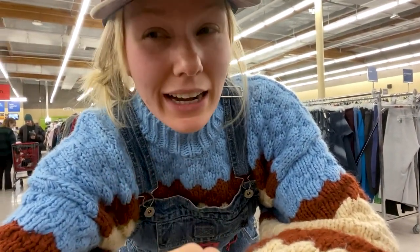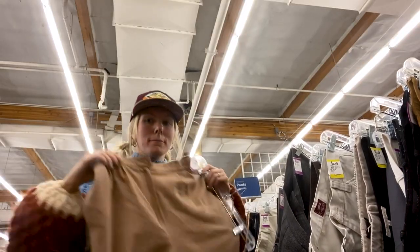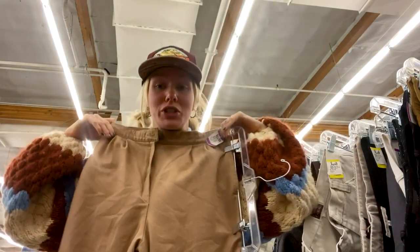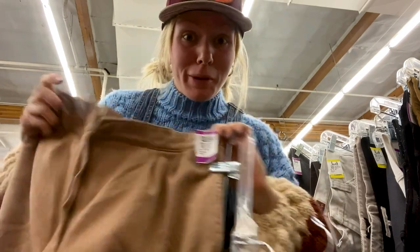I've gone through dresses and I think I have some good ones. Let's go to pants now. I just found Pendleton trousers — they're real wool, this gorgeous tan. I think they'll fit just based on the neck trick, but I'm gonna try them on.